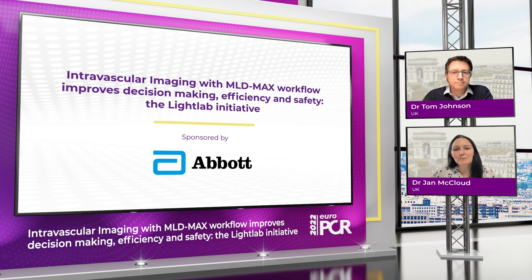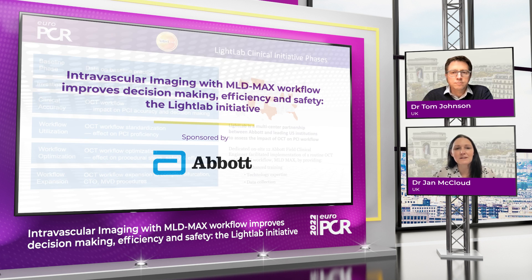I'm delighted to welcome Dr. Tom Johnson from Bristol University Hospital in the UK to EuroPCR 2022. I'm Jan McLeod and I have a few questions about the latest data from the Light Lab Clinical Initiative. This initiative looks at the systematic use of OCT in the cath lab, so please can you explain about Light Lab and provide some details about the study design.